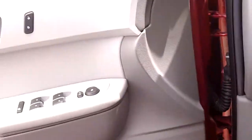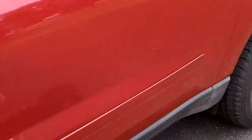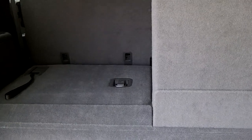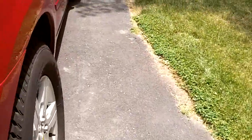We'll check out the exterior now, shall we? This has a third-row seat. When you fold the seats down, it turns into a cargo area. This is an all-wheel drive.